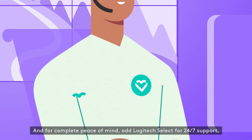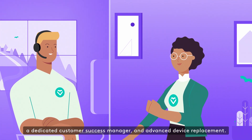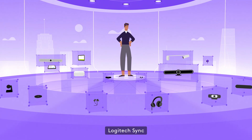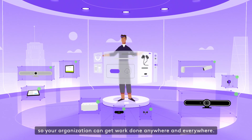And for complete peace of mind, add Logitech Select for 24-7 support, a dedicated customer success manager, and advanced device replacement. Logitech Sync — built to enable distributed teams so your organization can get work done anywhere and everywhere.